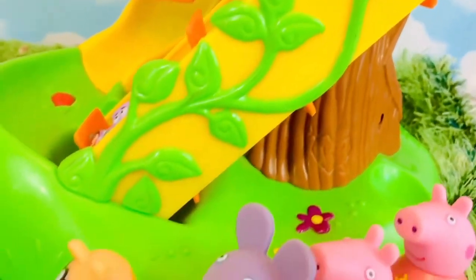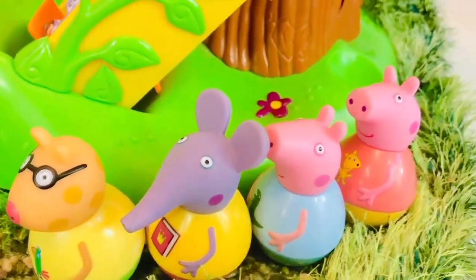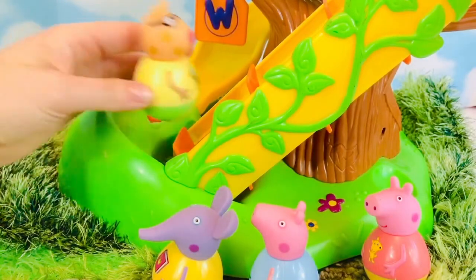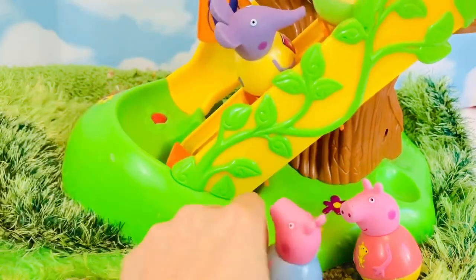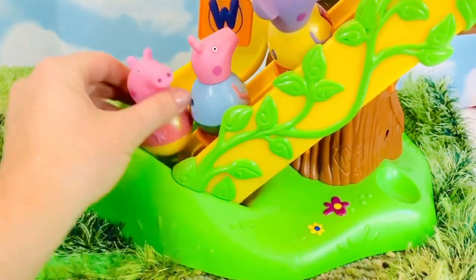Now it's time for Pedro Pony, Emily Elephant, George and Peppa. One, two, three, and four.